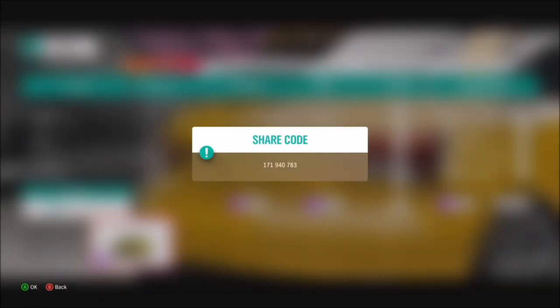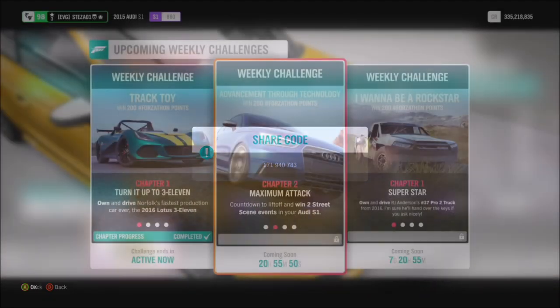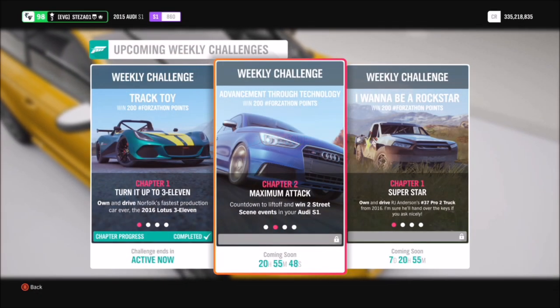I have also created a tune for you guys to use. The share code for this is 171940783. The tune isn't necessary but it does always help.